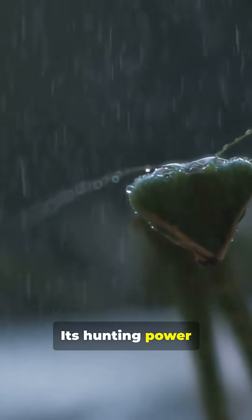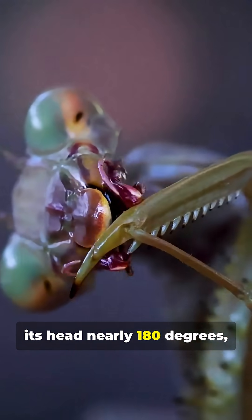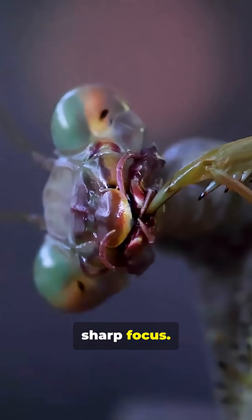Its hunting power is matched by its awareness. A mantis can rotate its head nearly 180 degrees, scanning its surroundings with sharp focus.